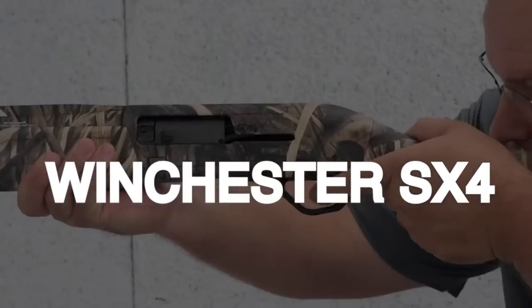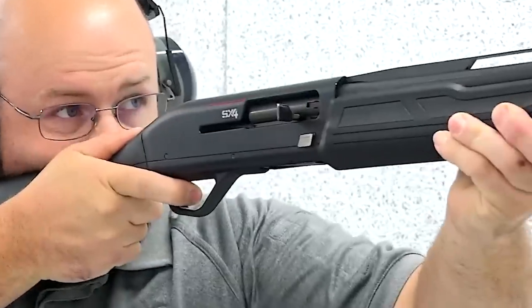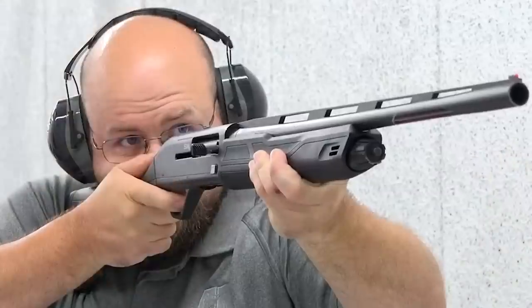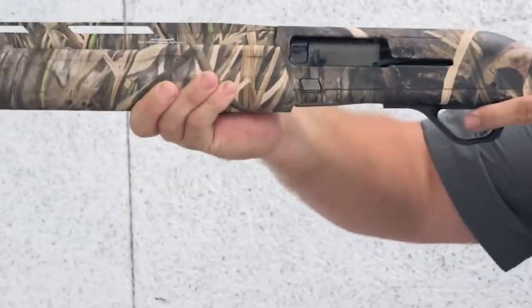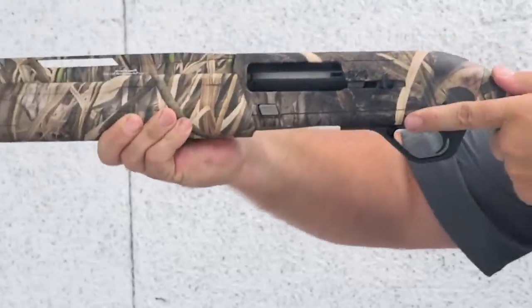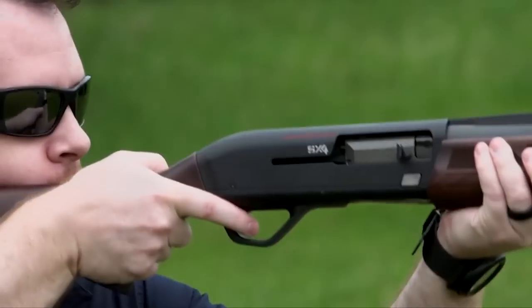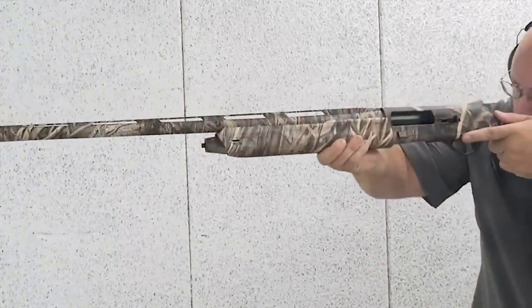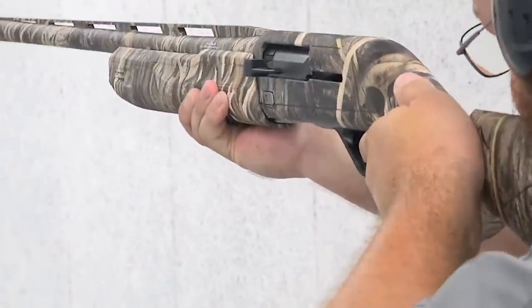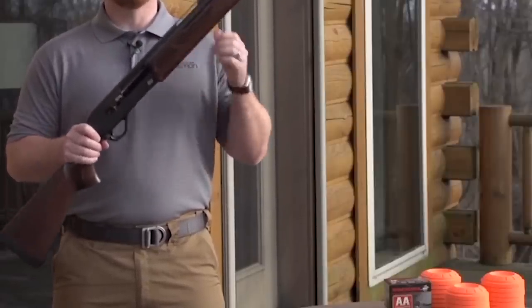Number 8. Winchester SX4 — $1,300. The Winchester SX4 stands out as an exceptional semi-auto shotgun, setting a benchmark for excellence in its category. Renowned for its reliability, versatility, and superior performance, the SX4 represents the pinnacle of semi-auto shotgun engineering. Crafted with precision, the SX4 incorporates cutting-edge technology and a gas-operated system that ensures flawless cycling, delivering rapid follow-up shots with utmost reliability. The shotgun effortlessly handles a variety of loads, from light target loads to heavy-hitting waterfowl and upland game loads. Its lightweight construction and ergonomic design, slim profile, comfortable grip, and intuitive controls provide an exceptional shooting experience.